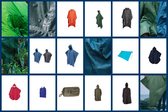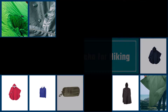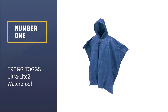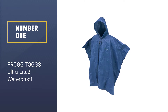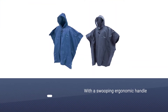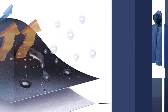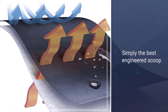Here are the five best rain ponchos for hiking. Number one, most popular: Frog Togs Ultra Light. If you're looking for a more affordable price but still want some similar features to the Sea to Summit, this Frog Togs is one of the best rain ponchos for hiking.